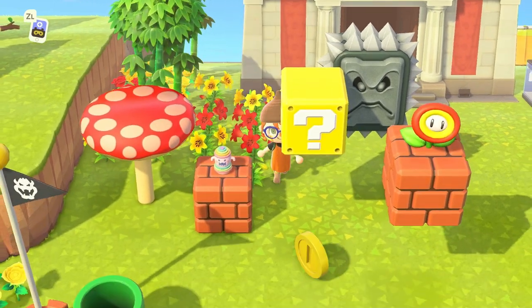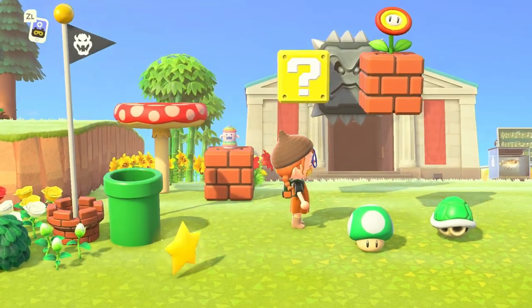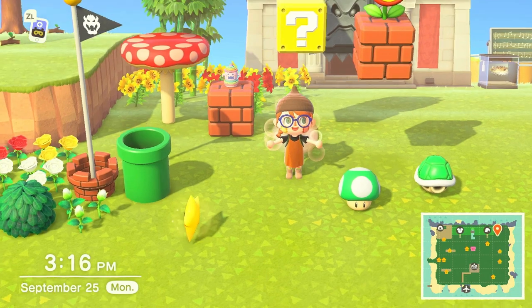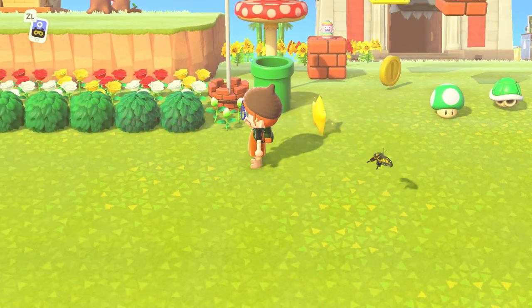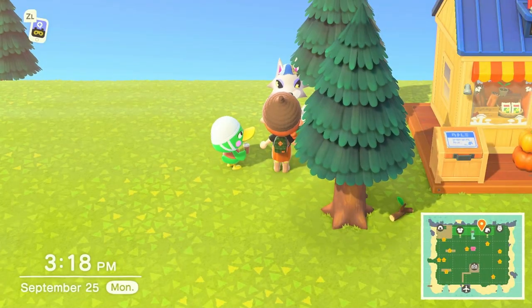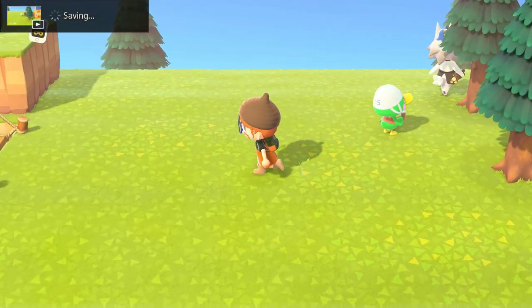This is a build I did off camera — it's my Mario area. I've been wanting to do this for a really long time, and I thought it would be really cool to have it towards the museum. Mario has always been a big part of my life, so I definitely wanted to incorporate that into my island. Here's my Nook's Crannies area — I haven't done the yard yet but I'm not really sure if I want to make it into like a typical shopping center or not.